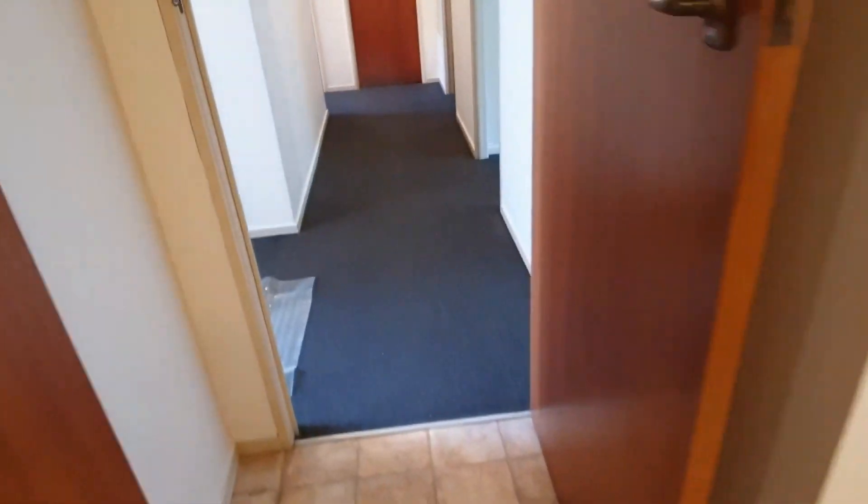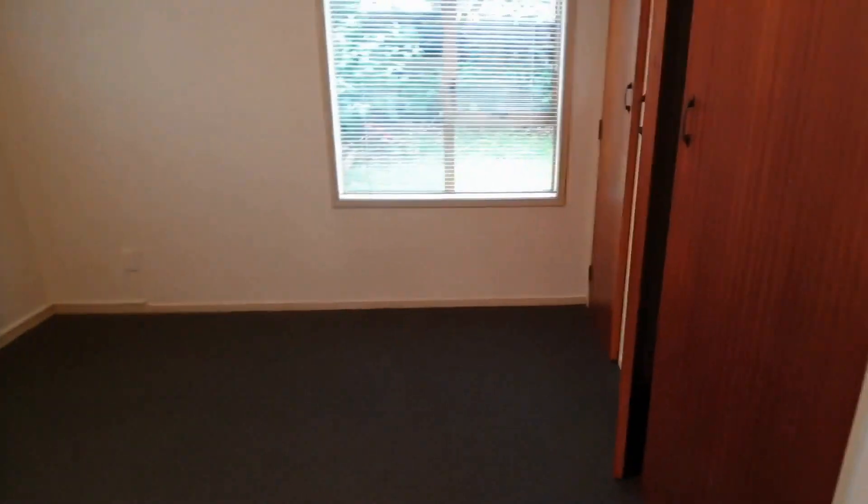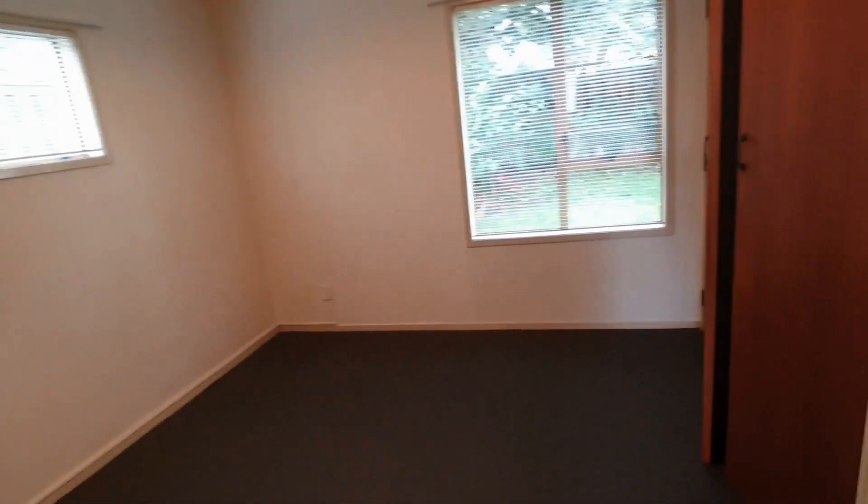Down the hallway are two good sized bedrooms with double wardrobes. The first one walks out onto the garden. The second bedroom has more wardrobe space — it's got double plus another wardrobe — so it's probably the main bedroom.